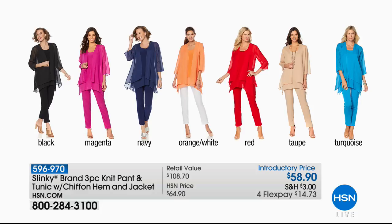Another one of our featured specials — we look for the sets. This is three pieces you're receiving: the pant, the tank, and that beautiful jacket. It's actually a full tunic with a chiffon drama hem. So pretty. All three pieces normally would be $108, and we're offering them at a special introductory price of $58.90, also available with four monthly flex payments. Item 596-970.